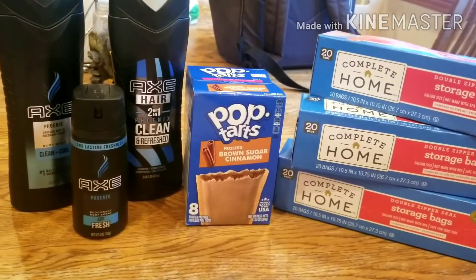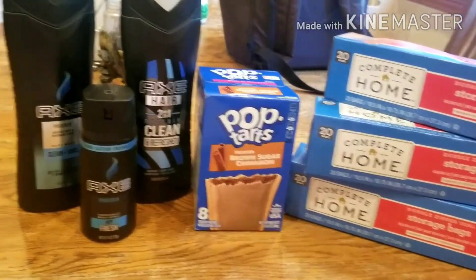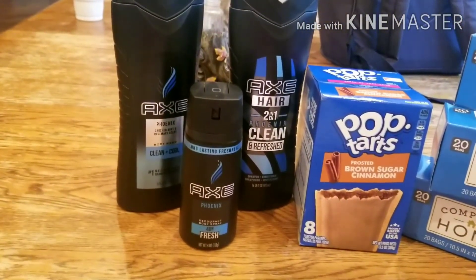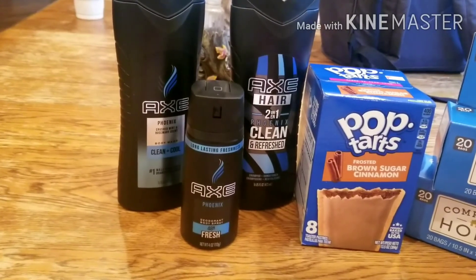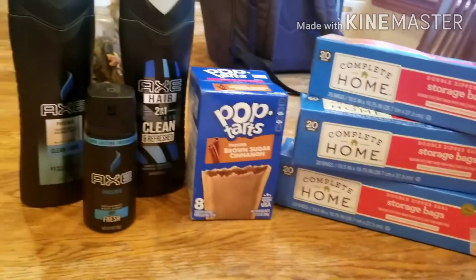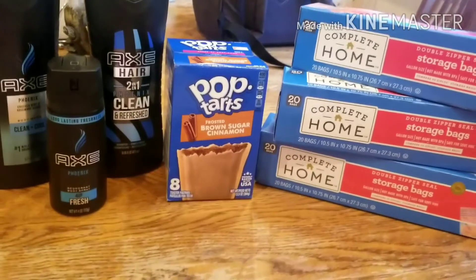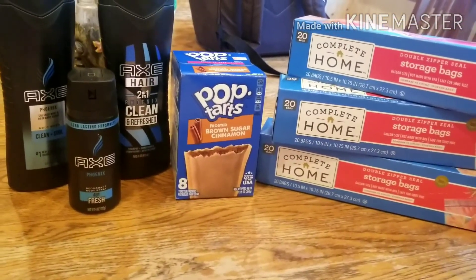This Axe deal is awesome — there's so much cash back just for purchasing that trio bundle, so take advantage of it at Walgreens. Make sure you scan your products and get the right items. I hope this helped — please comment, like, and subscribe to my channel. Thanks!